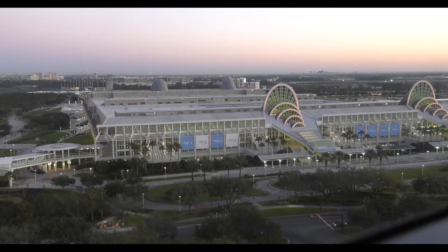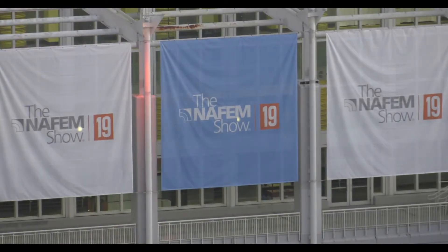Hi, this is Allison Resendiz with Food Service Equipment Reports TV. We are at the NASM Show 2019 in Orlando, Florida. We're going to explore some great products from Food Service Equipment Manufacturers.